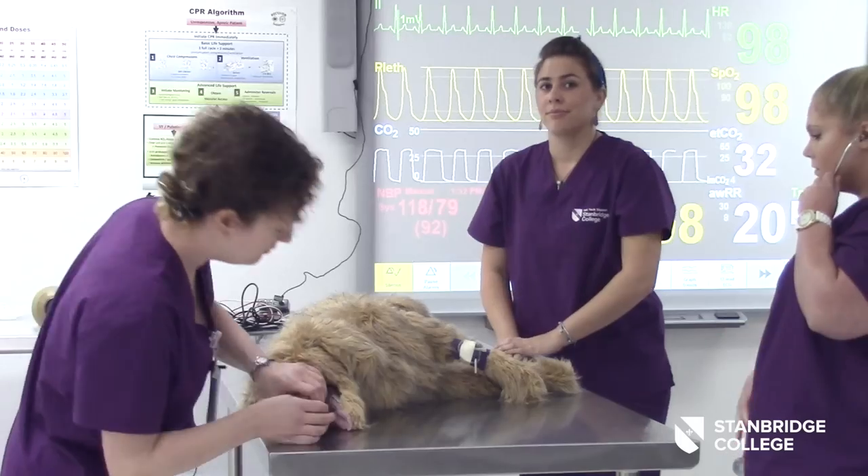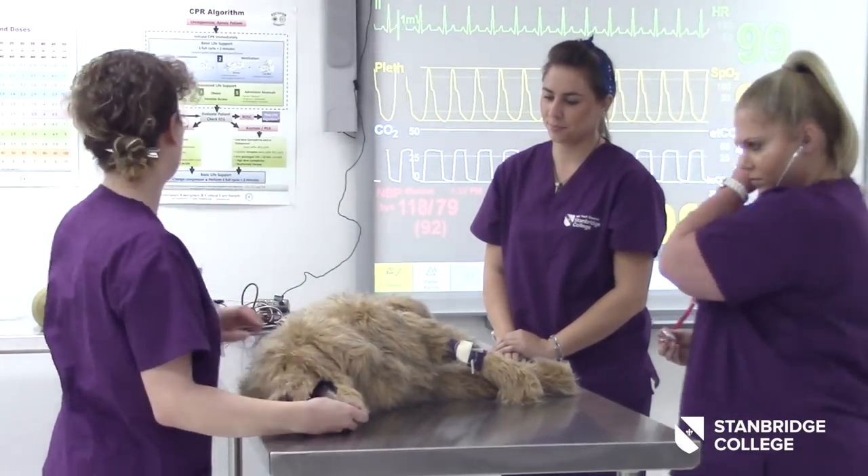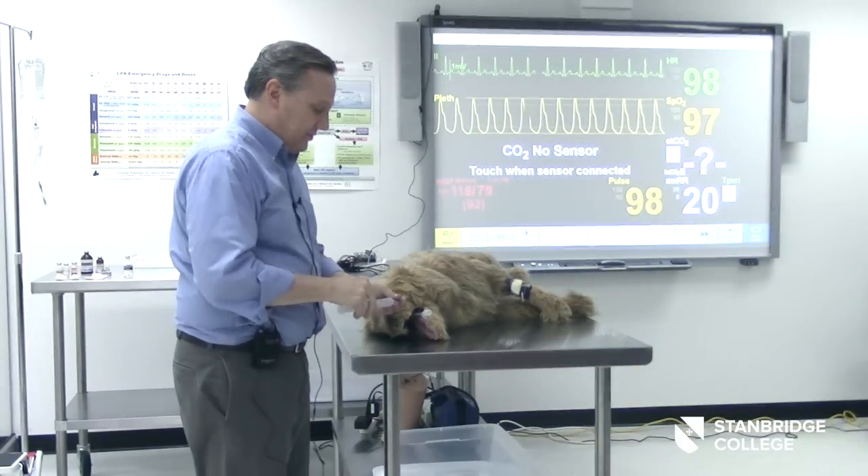We do have Maximilian, which is our robotic dog. It's the only one available outside of Cornell, for our students to learn techniques of when an animal is crashing during surgery — how to respond and what to do — without having to learn with a living animal that's actually going to die.